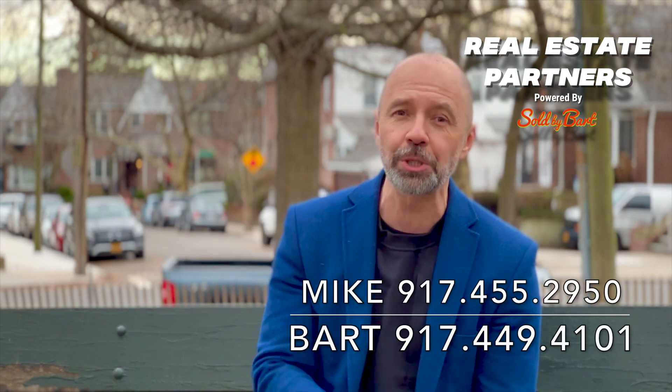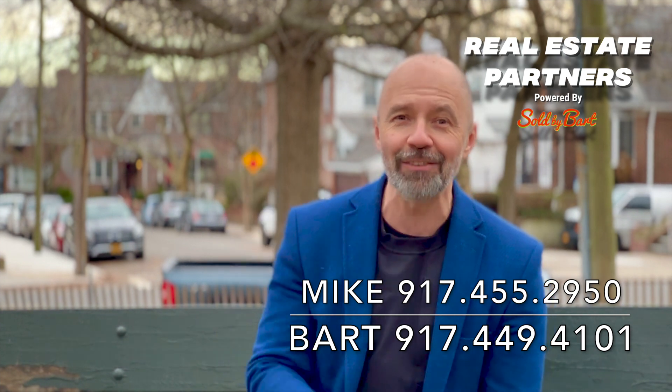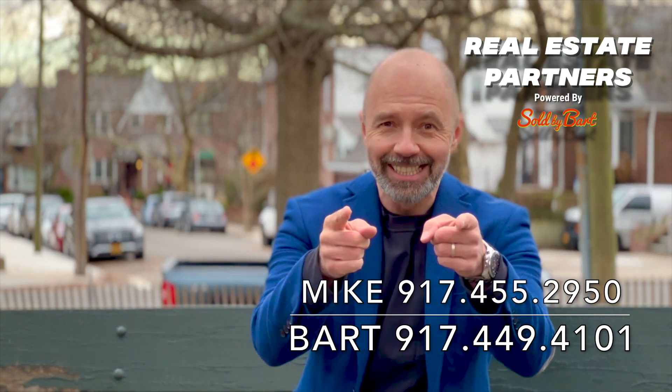Public transportation nearby as well. Shopping, everything's here. Middle Village is a fabulous, family-friendly neighborhood. The house is fantastic. If you're interested, wait no longer — it's not gonna last. Give us a call for your private viewing today. Bye!